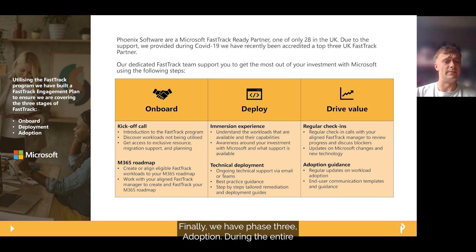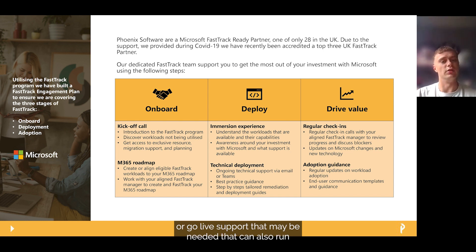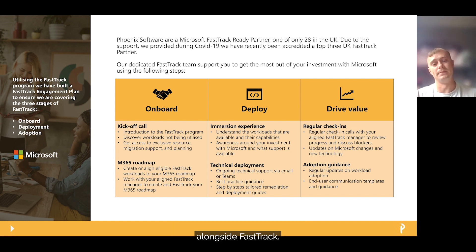Finally, we have Phase 3: Adoption. During the entire engagement we'll have regular check-in calls that will run either bi-weekly or monthly depending on the resource you have aligned to the project. We will use this time to monitor your usage and ensure the product is being well adopted, and we will work closely with our Adoption and Change Management team here at Phoenix to support on any training, comms, or go-live support that may be needed alongside FastTrack.